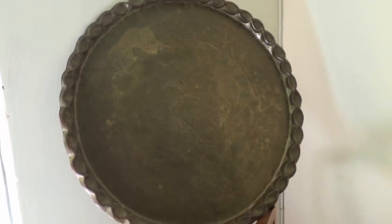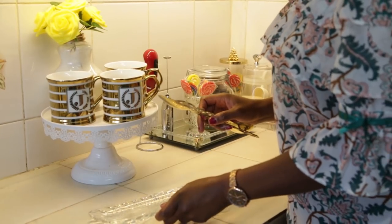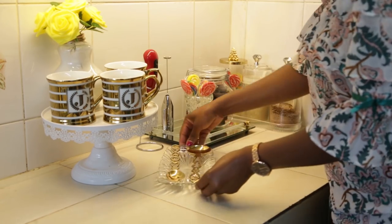The next thrift store is in Juja, right next to Juja Hospital. I got to know of it through a creator called House of Shamil — I follow her on Instagram and she gets very good thrift items from that place. When I visited, I got this glassware. They were so affordable — this piece that I styled on my coffee station was 150 shillings.